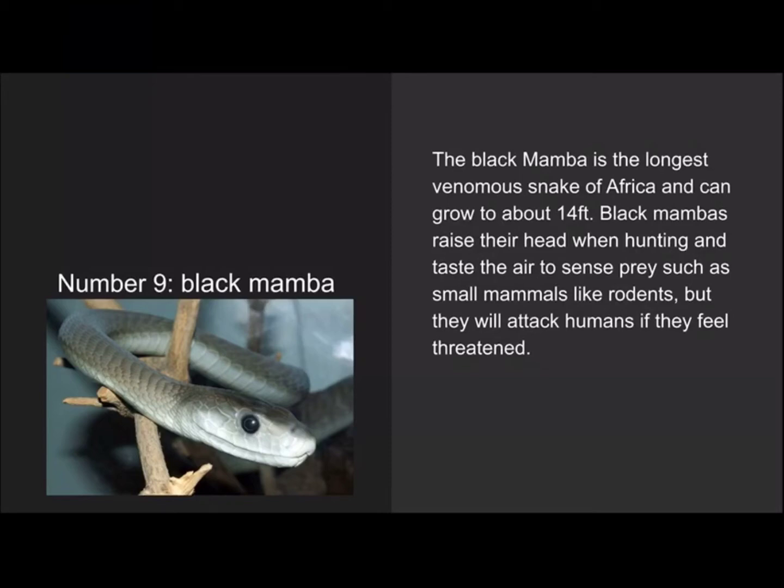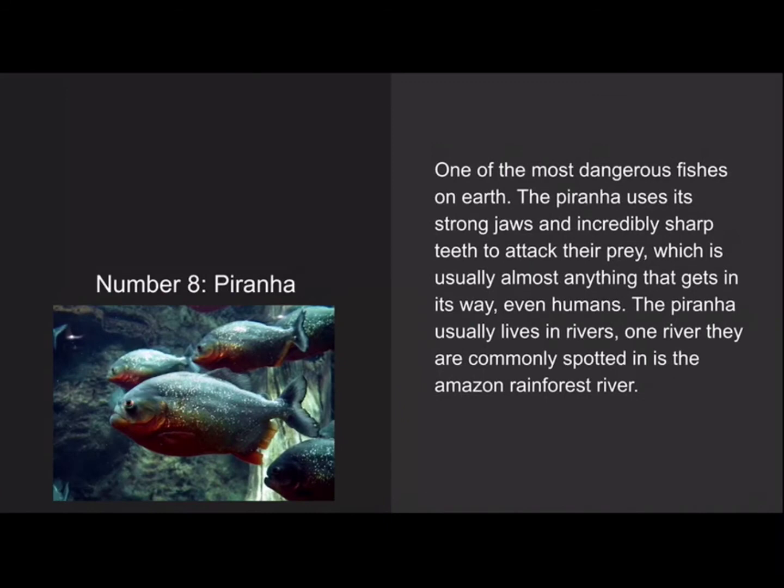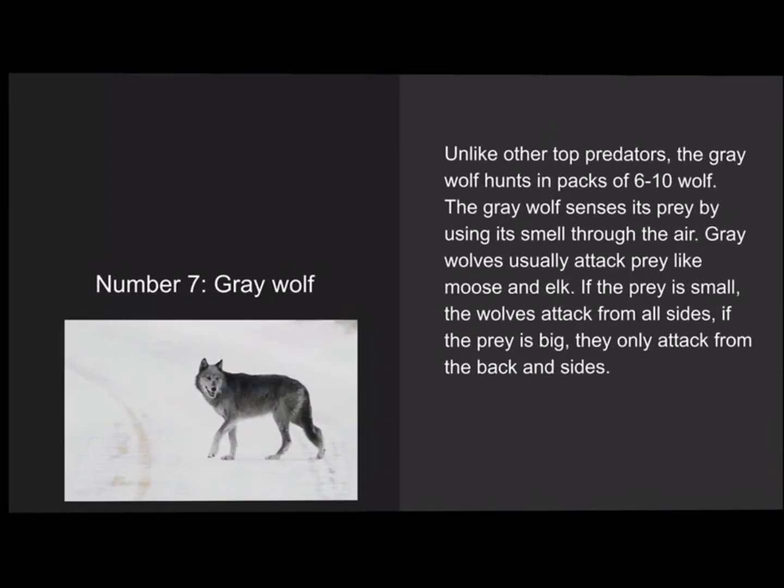Number 8 is the piranha, one of the most dangerous fishes on earth. The piranha uses sharp teeth and strong jaws to attack prey, which is usually almost anything that gets in its way, even humans. One river it's commonly spotted in is the Amazon rainforest river.